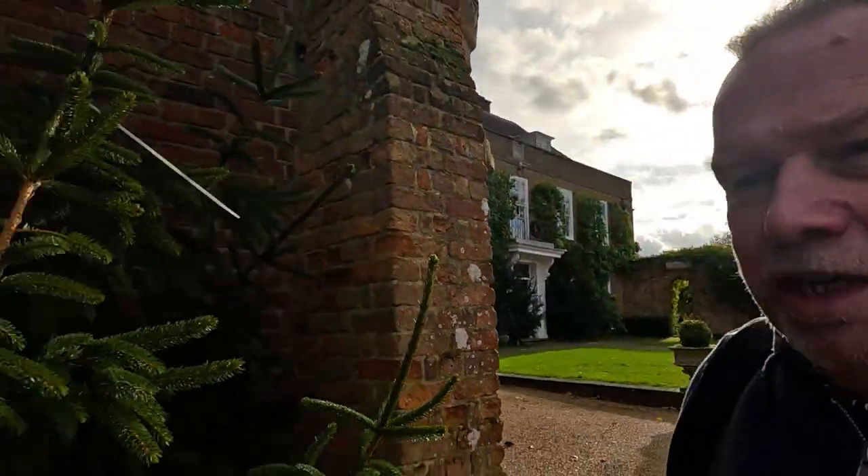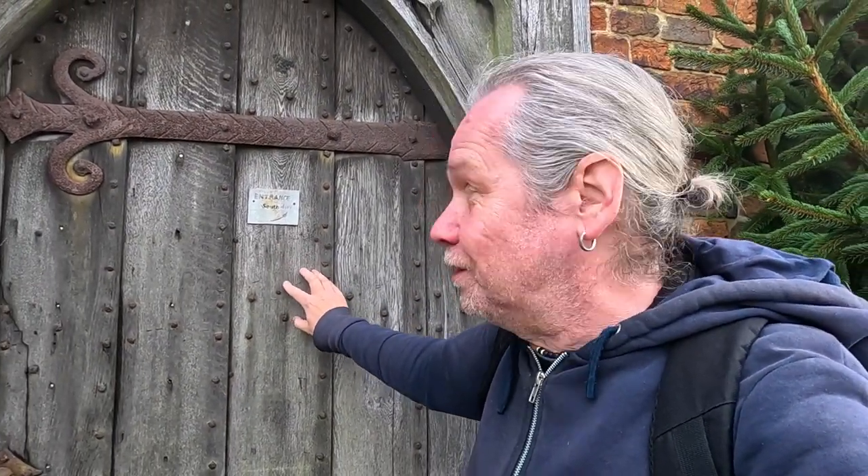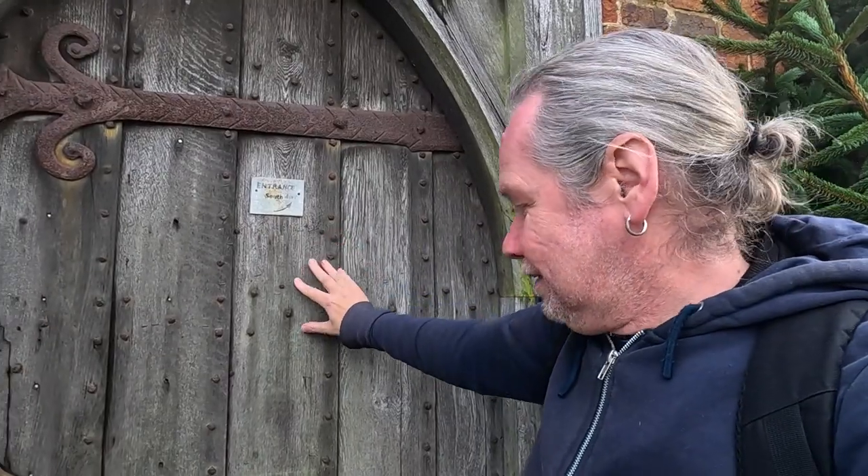This is the Chapel of St Mark's — hope you can hear me, it's really blowy. Built in 1909 out of an old barn. Lovely old door. This west door here comes out of Hever Castle — absolutely Hever Castle. Lovely old door.